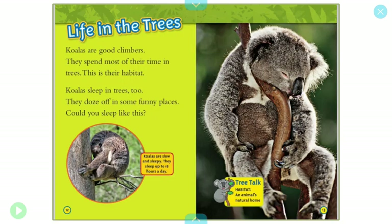Life in trees. Koalas are good climbers. They spend most of their time in trees. This is their habitat. Koalas sleep in trees too. They doze off in some funny places. Can you sleep like this? Koalas are slow and sleepy. They sleep up to 18 hours a day. I hope you guys are not sleeping 18 hours a day.